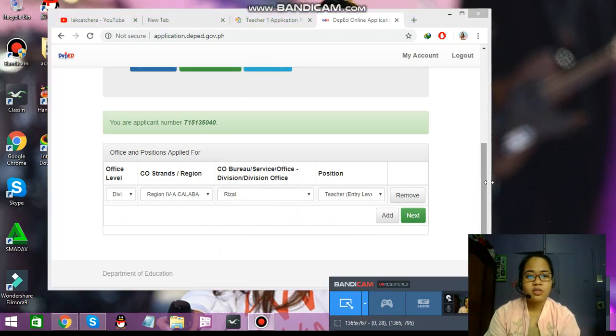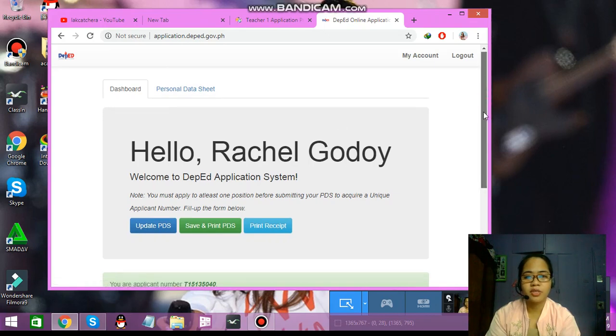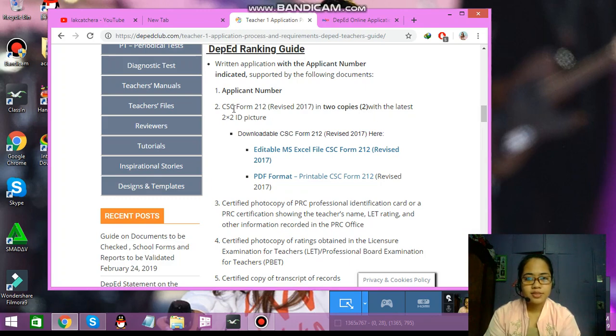Make sure that you know the school ID of the school where you're applying, the division, and the region. The second requirement is the Personal Data Sheet. If you have new seminars or achievements, you can update your personal data sheet, save, and print it. This is the CSE or Civil Service Commission Form 212.